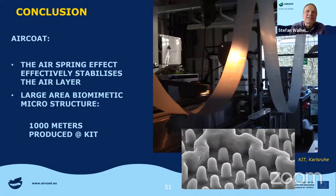In conclusion: the air spring effect is effectively stabilizing the air layer — that's an important contribution to understanding the Salvinia effect. We could make large areas of these microstructures, which got smaller and smaller. Now we have already 1,000 meters and can use them for all the tests required in the project.